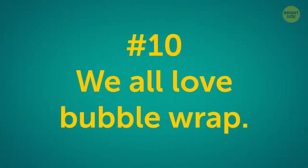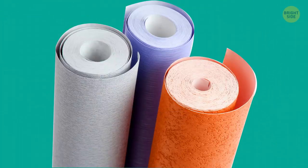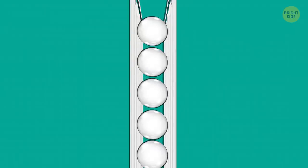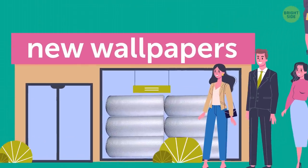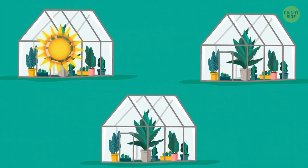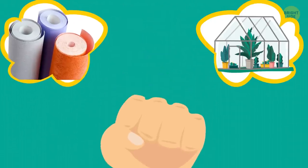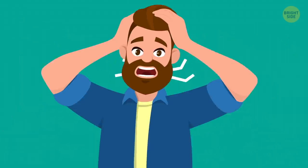We all love bubble wrap, especially my dog. But initially, it was meant to become a kind of wallpaper. Two inventors from the USA, Alfred Fielding and Marc Chavanez, glued two bath curtains together. Bubbles formed between the layers, and they thought such fashionable wallpapers would be in demand — oh, were they wrong. Then they made a mistake again by deciding to cover greenhouses with this wrap for better heat preservation. And only on their third attempt were the enthusiasts able to find the perfect use for the film: packaging of various products and relieving stress.